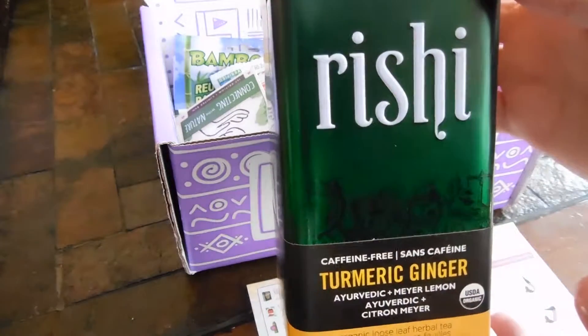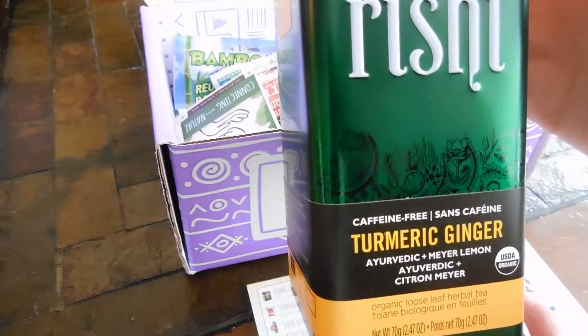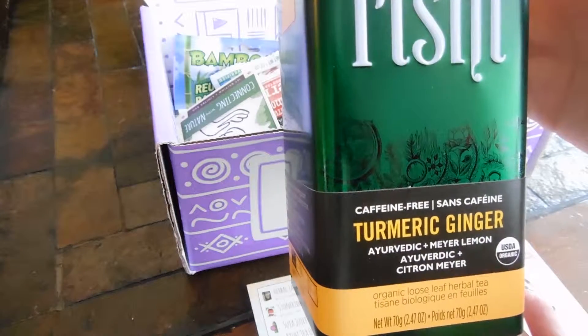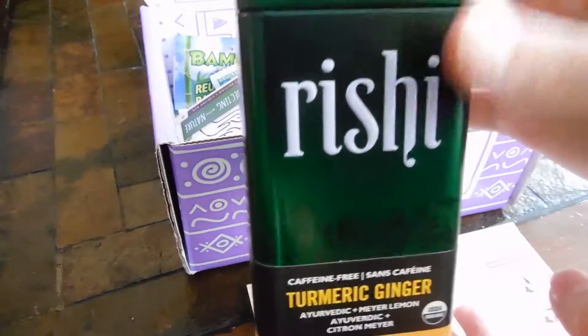We have reishi, turmeric, ginger — caffeine-free. It's organic loose leaf herbal tea. That might be good.